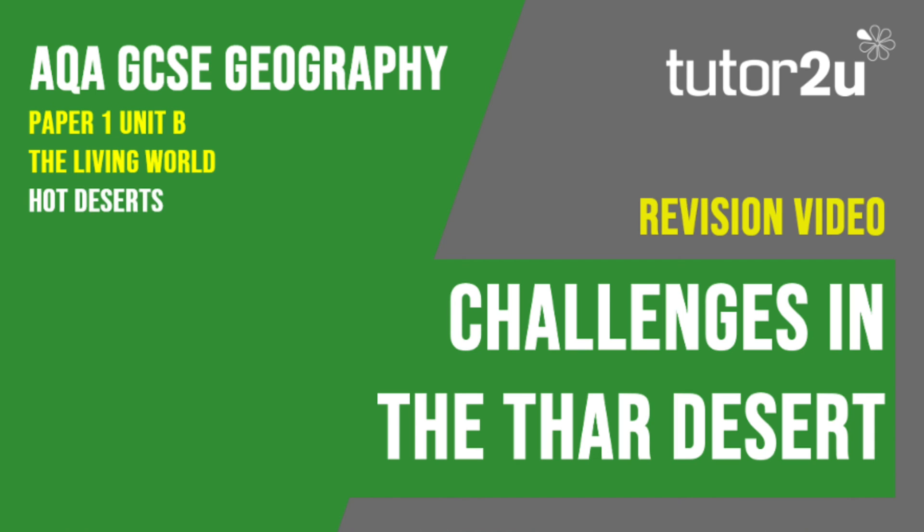That concludes this Tutor2U revision video focusing on the challenges found in the Thar Desert. Thank you for watching.